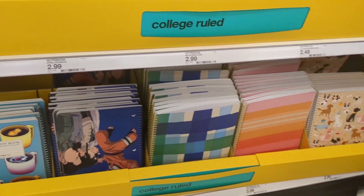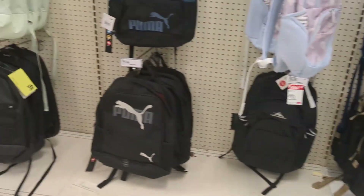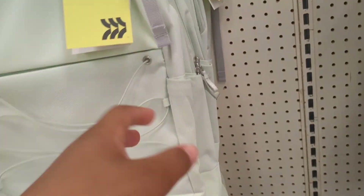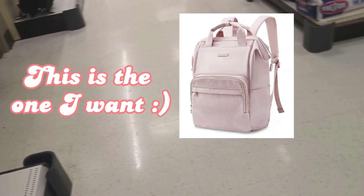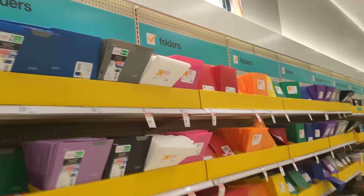Look at all these notebooks, guys — this is what they have at my Target; they could be different at yours. The backpacks — I'm not getting one from here, I just wanted to show you guys what they have. I kind of like this one, but it's not the one I want. The one I want is on Amazon.